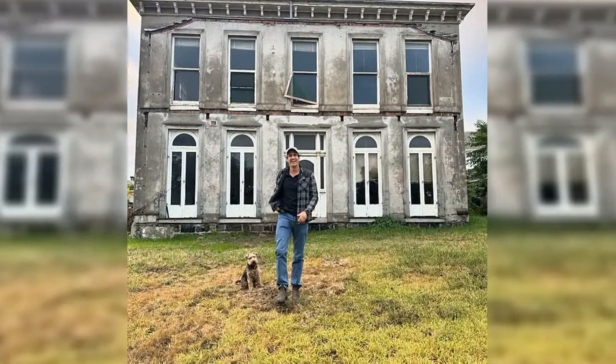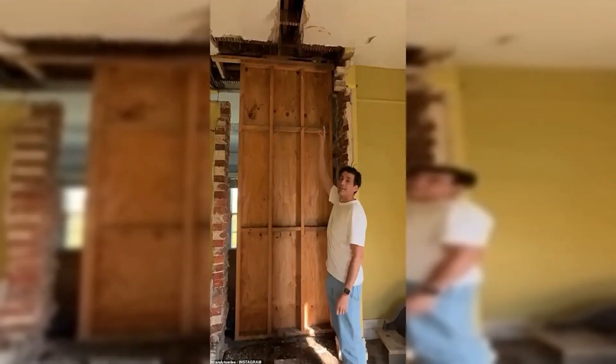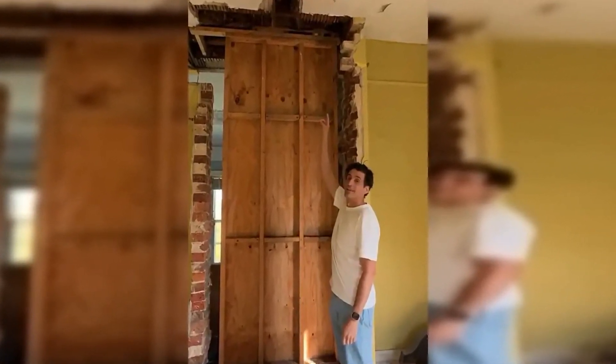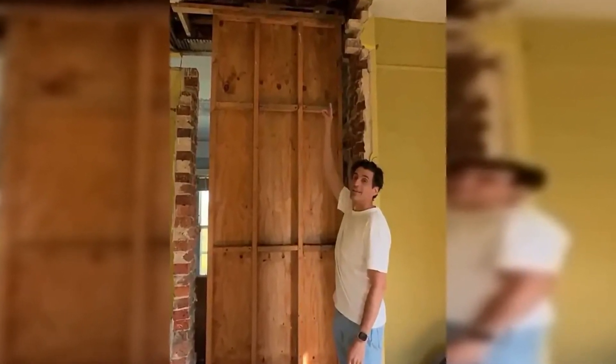Andy and Rebecca won council approval for their development application back in June last year. Plans for the site include adding a second building connected by a tunnel to the original Italianate mansion, which was built around 1876. Other highlights planned for the 1,950 square meter holding include a home theater, a gym, a swimming pool, and a mega bedroom.